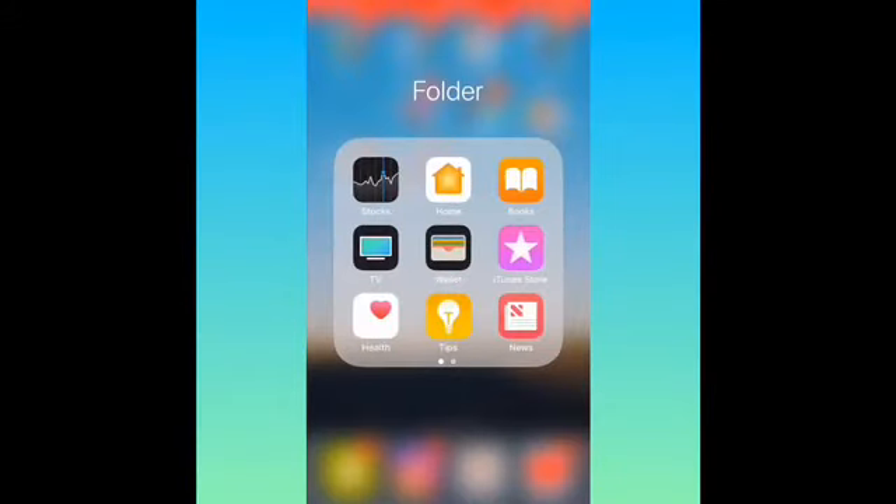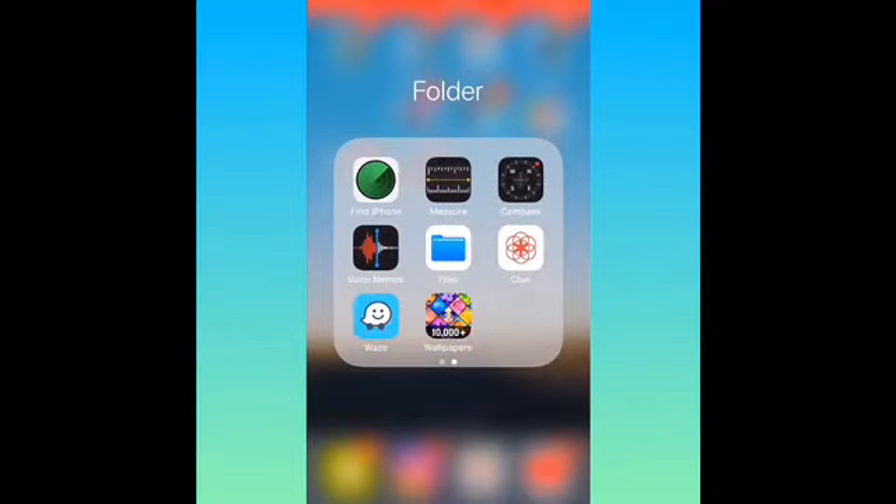Then I got a folder named 'Folder' — I have Stocks, Home, iBooks, TV, Wallet, iTunes Store, Health, Tips, News, Find iPhone, Measure, Compass, Voice Memos, Files, Clue — for us girls out there — Waze, and Wallpapers.